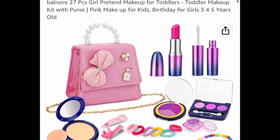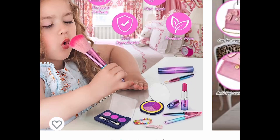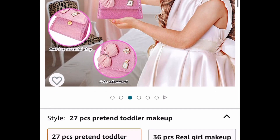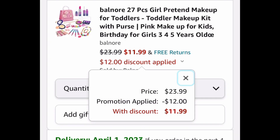Now here we have a 27-piece girl pretend makeup kit for toddlers, and this would make an awesome birthday gift, and the bag is super pretty. This is listed for $23.99. We're going to put in a code and drop it down to $11.99.